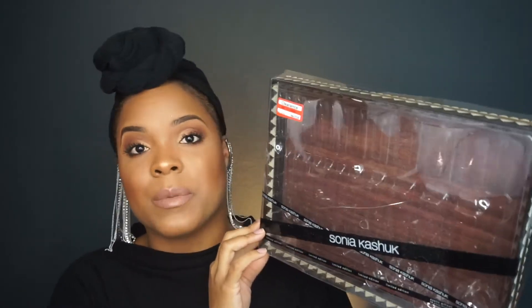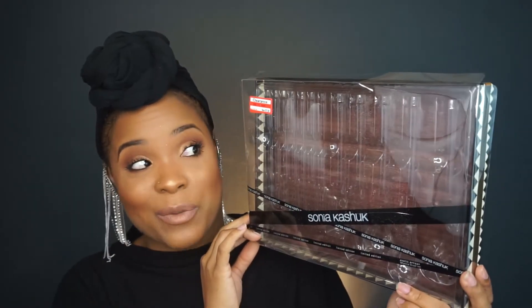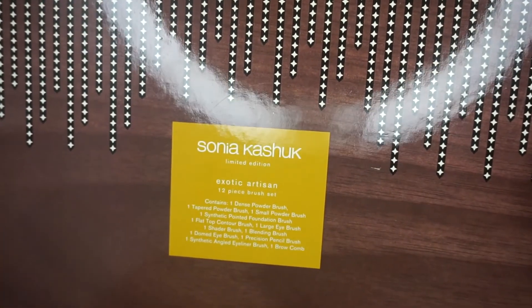I got these at Target and I got them on sale for $19.98 — they were originally $39.99. If you shop at Target and you see something you like, don't buy it right away because I guarantee it's going to go on sale. This right here was like three in stock at the same Target I kept going to, and when I came back about a month later it was discounted. These are called the Exotic Artisan 12 Brush Set.